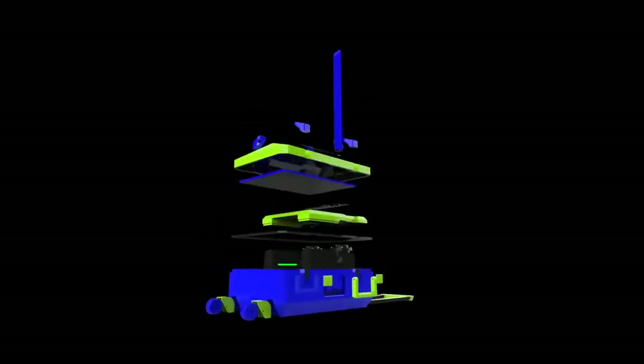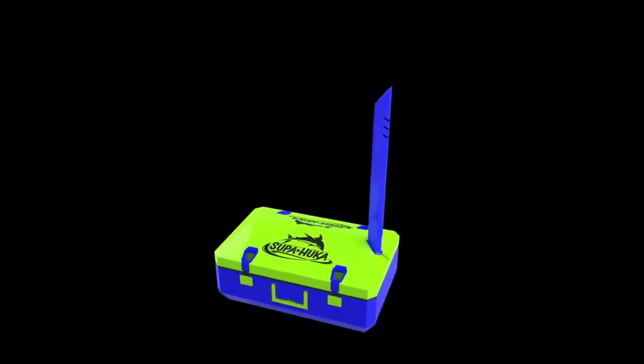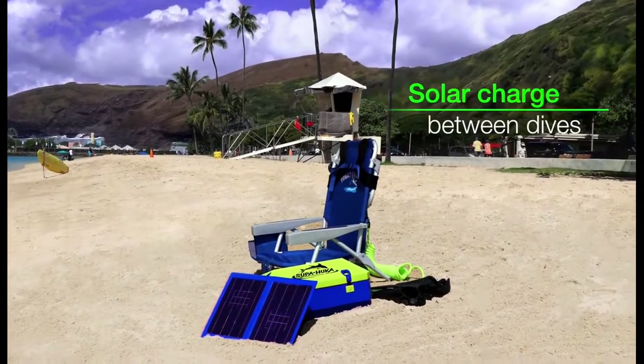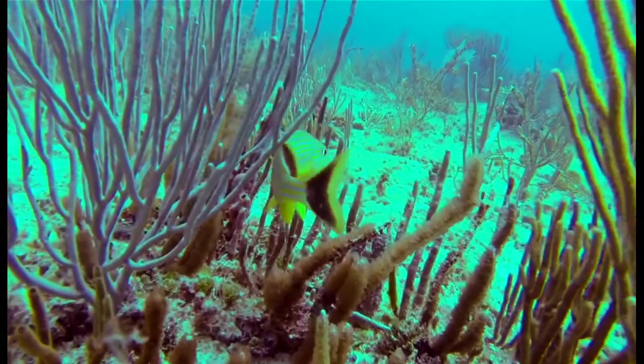Our power bank utilizes the safest FAA approved batteries, and with the included solar panel, you can recharge on the beach and head out for another dive. It's never been easier to explore new worlds.